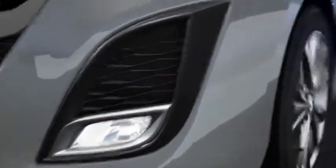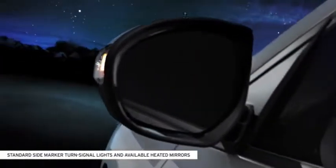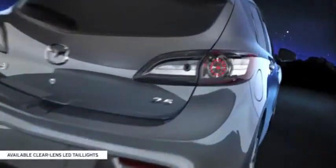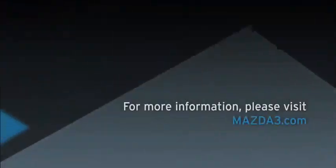Stylish side marker turn signal lights on the outside mirrors are a standard feature on every Mazda 3 5-Door, while the Grand Touring features heated outside mirrors. The sporty dual exhaust outlets with bright tips and bold available clear lens LED taillights will leave admirers with an unforgettable last impression.